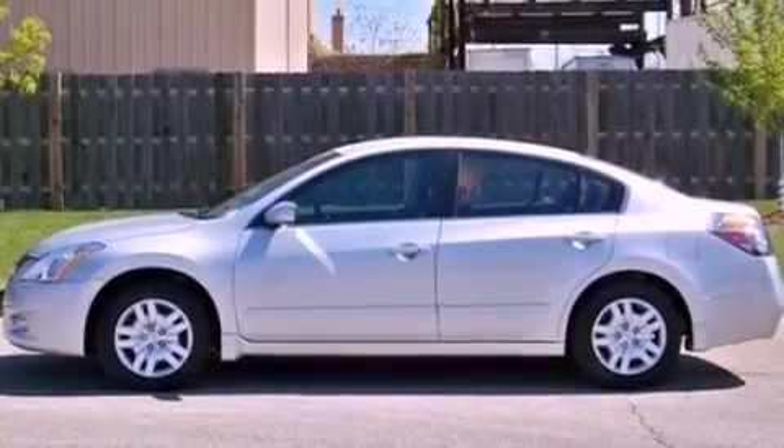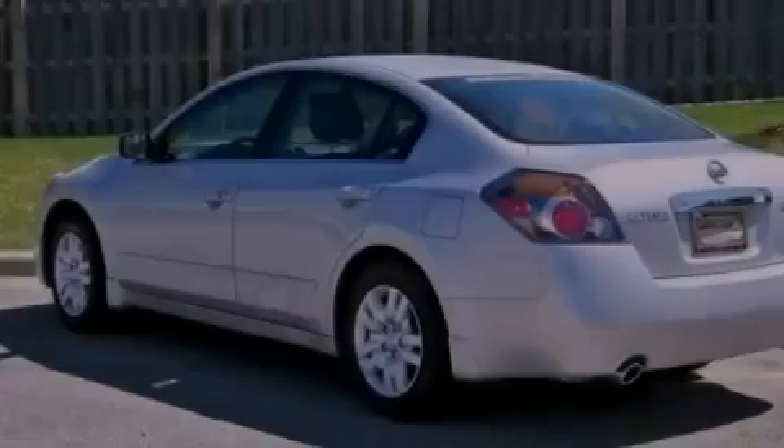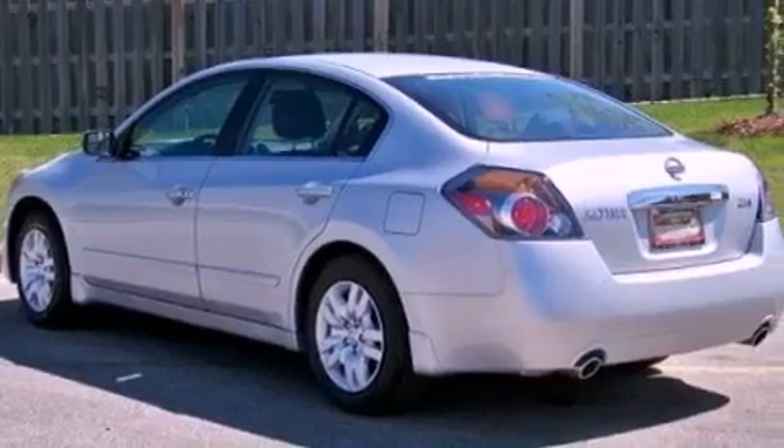Also included are a passenger side airbag, rear seat child-proof door locks, full power accessories, and this vehicle has fewer than 48,000 miles on the odometer.